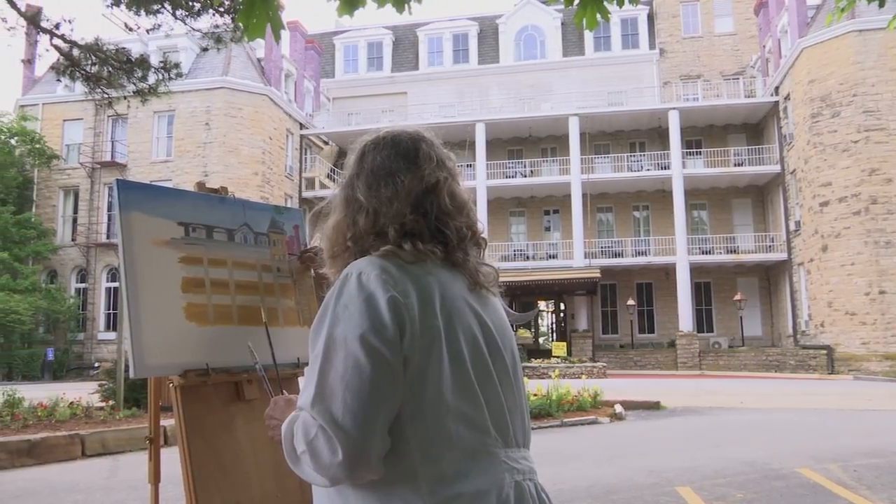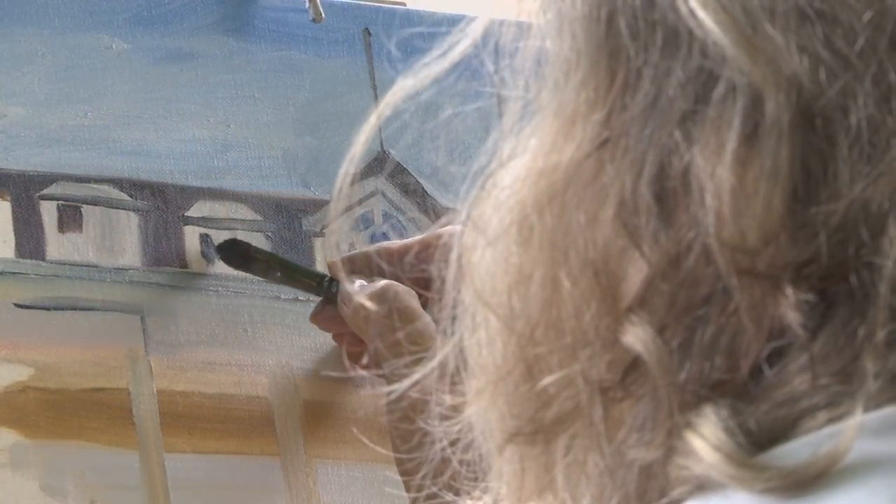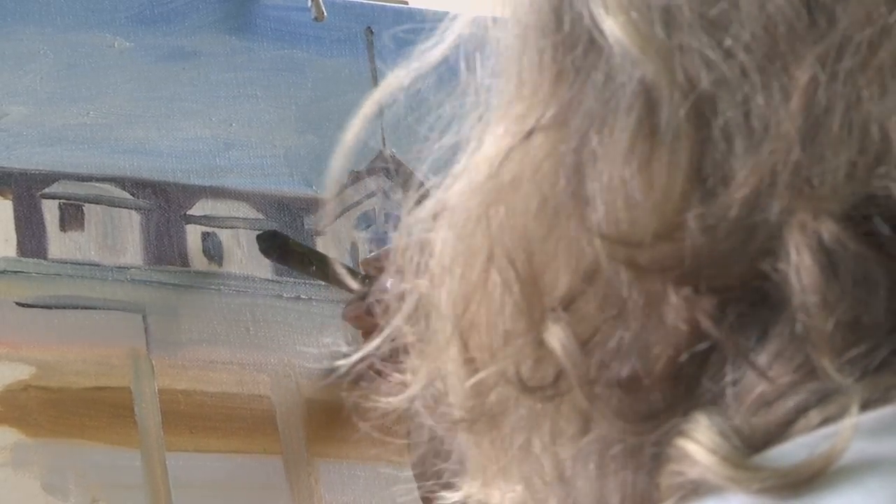It's been long overdue — a plein air festival in Eureka Springs — considering that the last one held here was sometime during the 1800s.